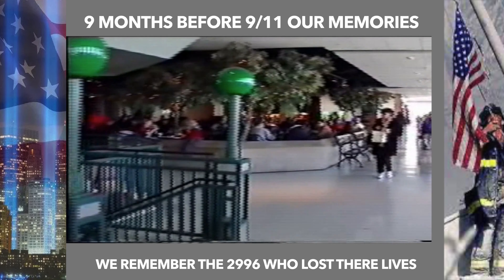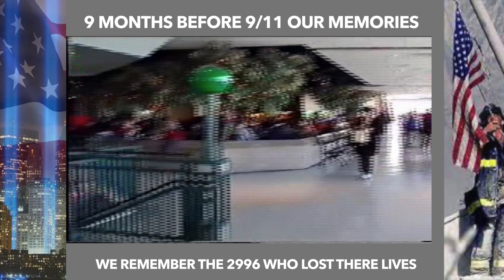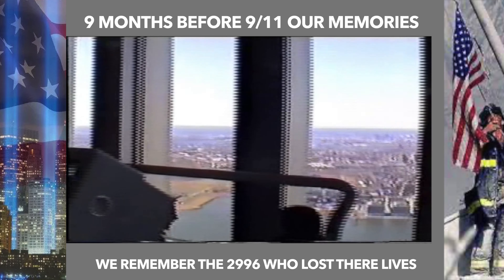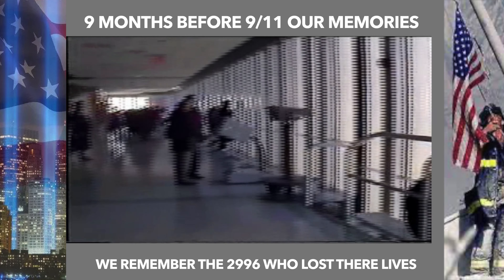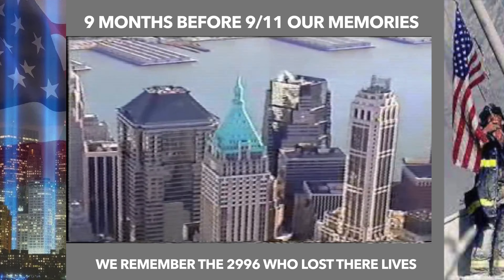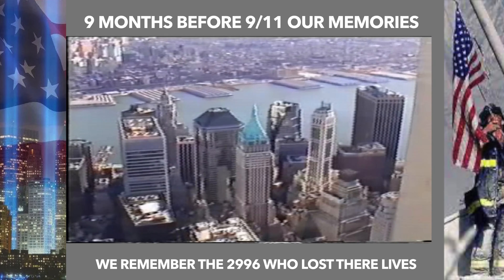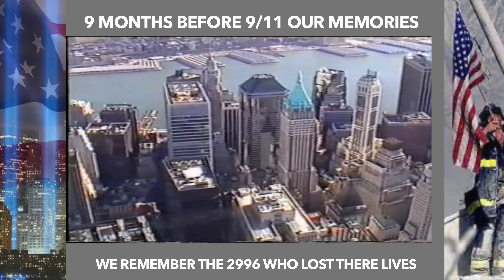Back down in the indoor observation deck again, there was a great view of the lovely Café Manhattan and the old observation screens at the observation deck, as well as beautiful views of the Woolworth Building.